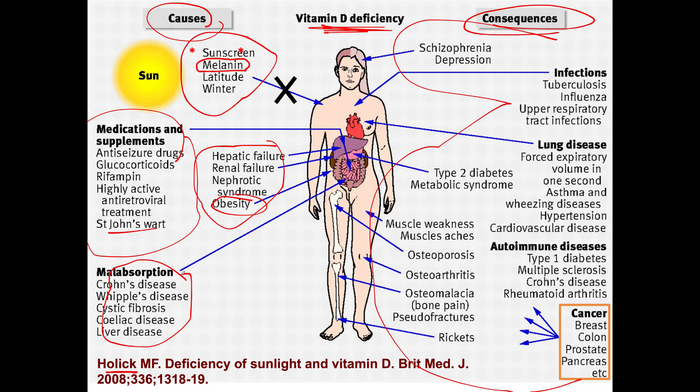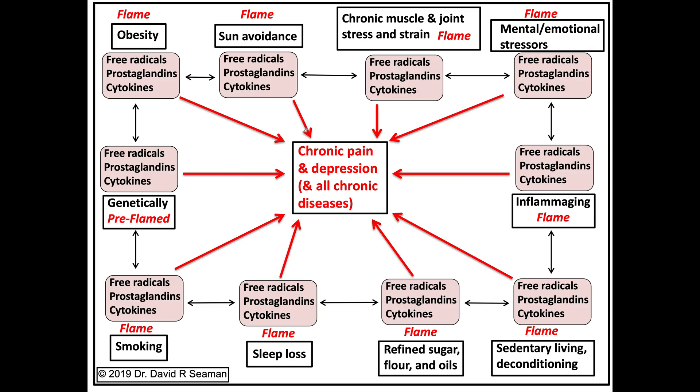People think, well, as long as I just take vitamin D I can fix osteoporosis or osteoarthritis — which is not the way to look at it. Vitamin D is just one of the multitude of factors that drives chronic inflammation. A lack of sunshine is a driver of inflammation because you get less vitamin D. Sun avoidance creates the flame, turns on inflammation as a consequence of being deficient in vitamin D.